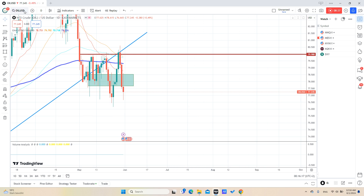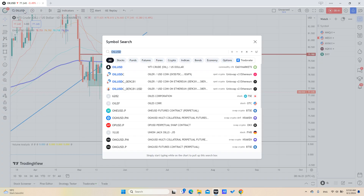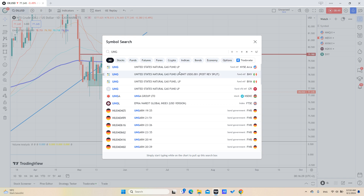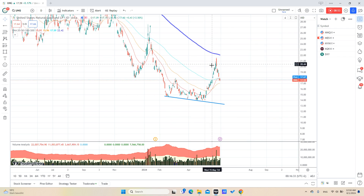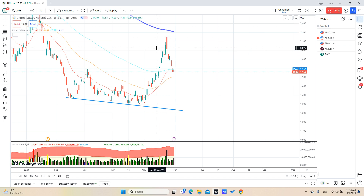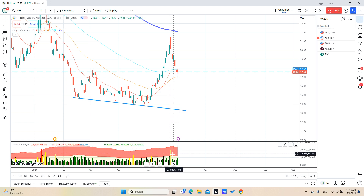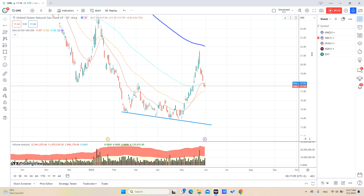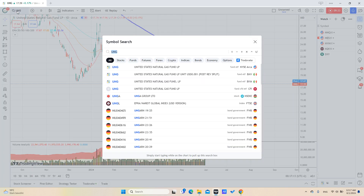The same situation with natural gas — I entered a position in the United States Natural Gas Fund (UNG) and exited on the touch of the exponential moving average on the daily chart. My entry was actually good, and I may regret exiting early. But I saw this candle with very high volume, which is telling us that the trend may still be going down.